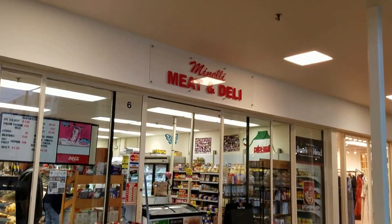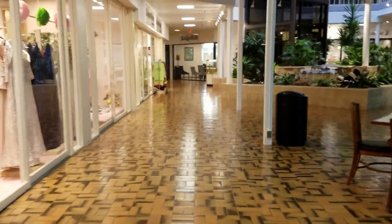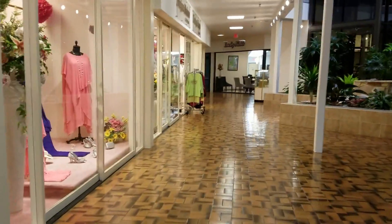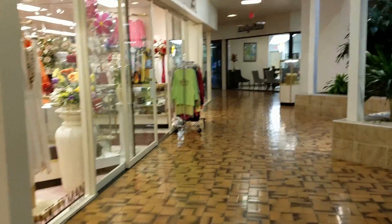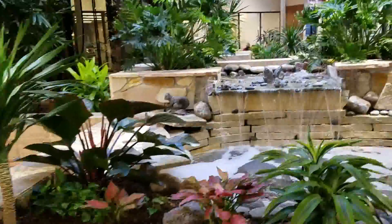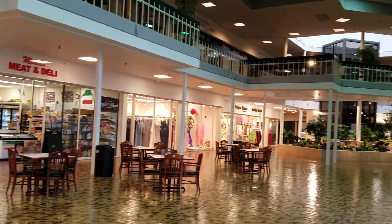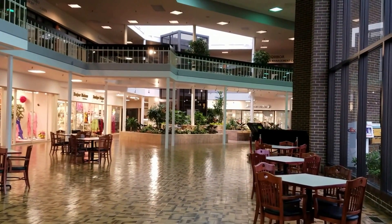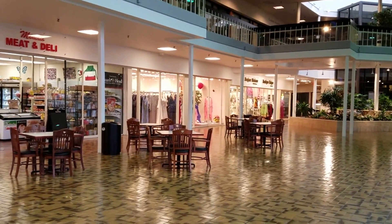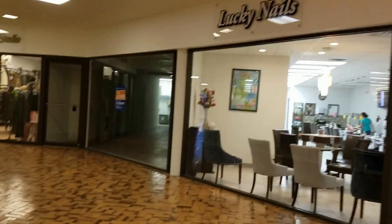There's a Meat and Deli, and here's a dress shop boutique. Here I'm swinging back around, heading toward the elevator. There are a few open spots in this mall, like the one on the right.